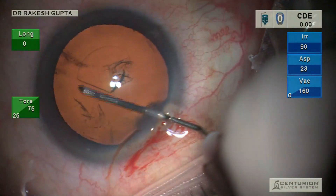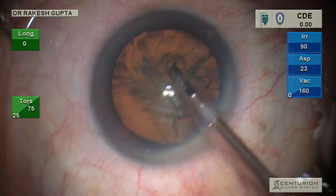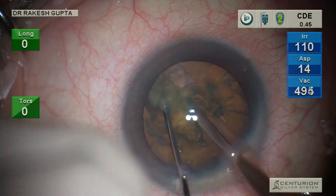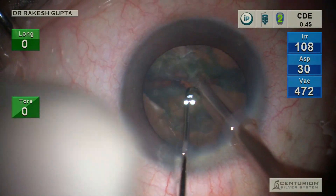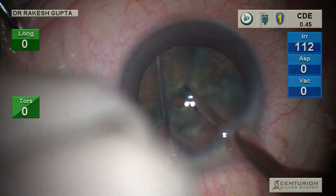Hello friends, in this video I'm going to show the advantages of ambidexterity. I acquired ambidexterity during COVID times, and I've realized that there are so many advantages. Let me show you first.